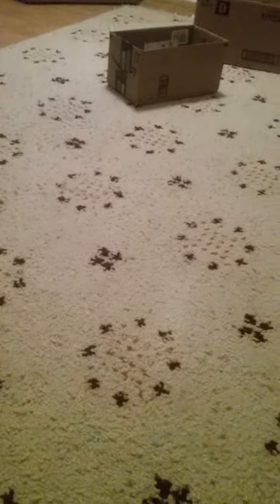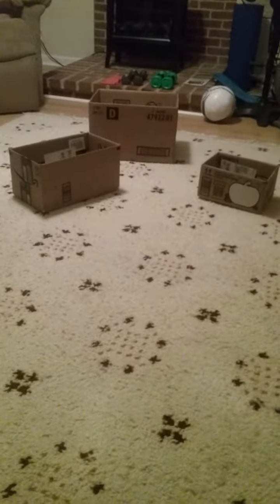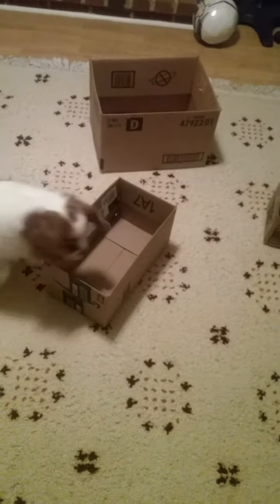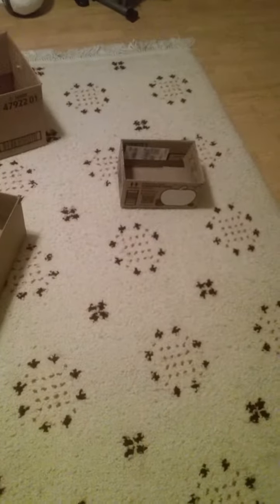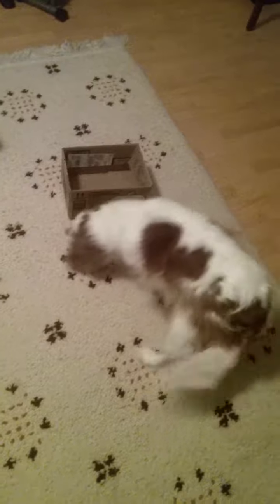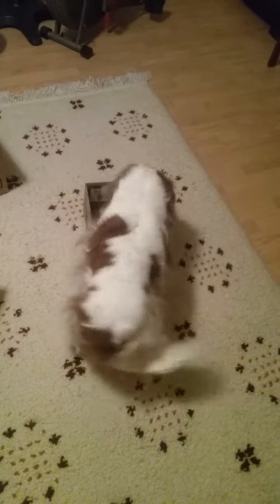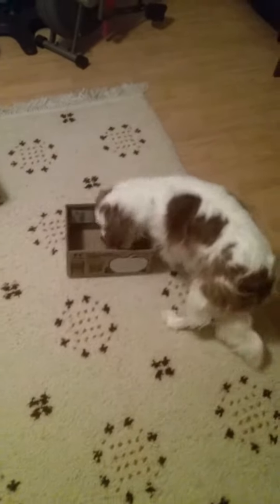Okay, this is round two. And we tucked the flaps in because they were making her a little nervous on the boxes. Chloe, find it! Yay, good job, Chloe. Good girl. And if they want to keep sniffing, that's fine.